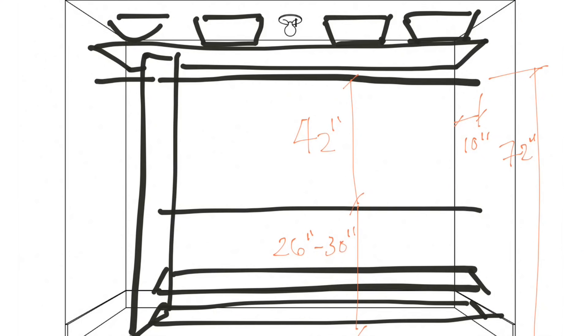If you're planning on including shoe shelves, you're going to want to cheat all of that up by six to nine inches per shelf so that you're getting all those clearances off the ground.